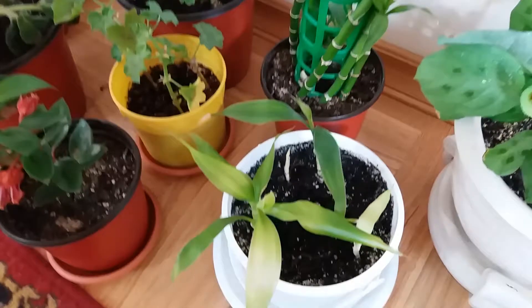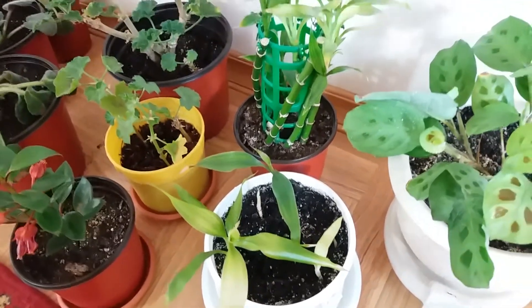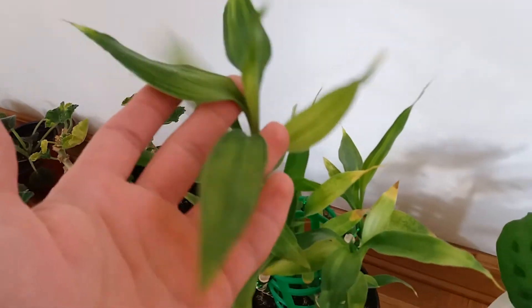Now this is Lucky Bamboo — this is a baby but I propagated it from the mother plant over there. So beautiful and I love the leaves, I love how the leaves look now.